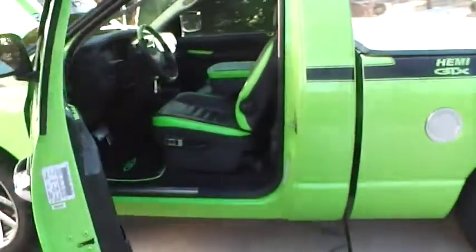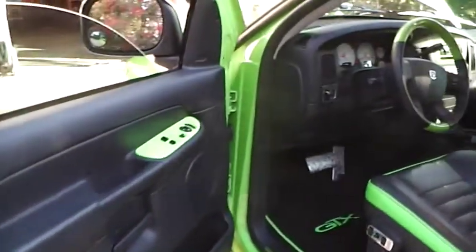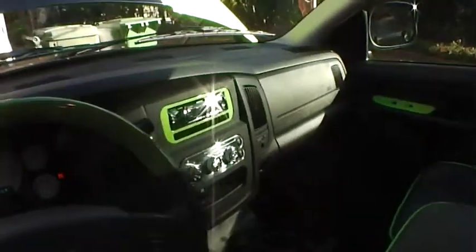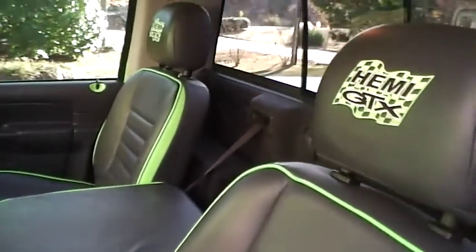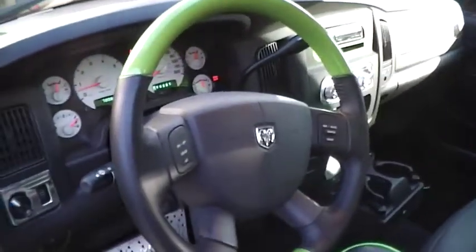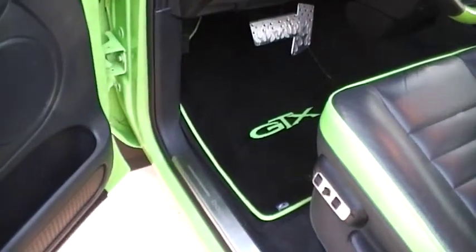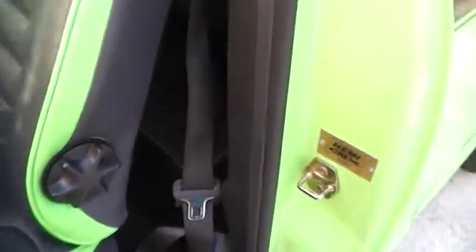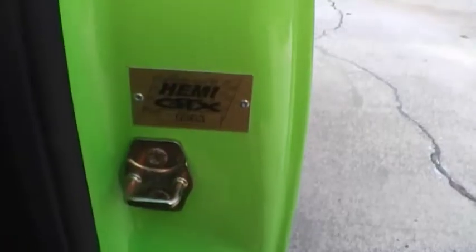It's got two-tone leather interior. The door handles, the door lock, the radio bezel — all painted Sublime green, same color as the outside of the truck, by Monster Customs of Marietta. You've got the Hemi GTX stitching, rear sliding window, the matching two-tone leather steering wheel, aftermarket GTX stitch Sublime green floor mats, and the Hemi GTX number 363 as you can see on the door seal.